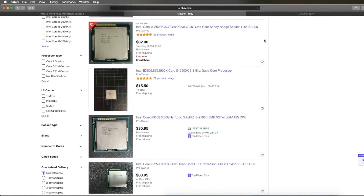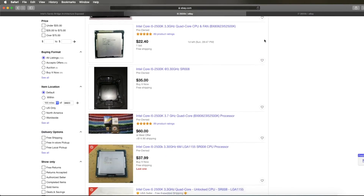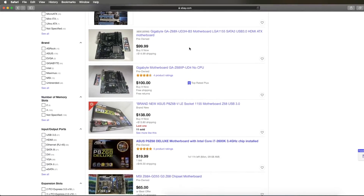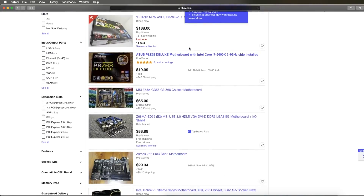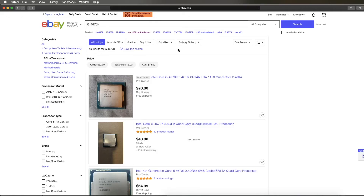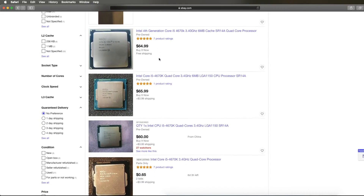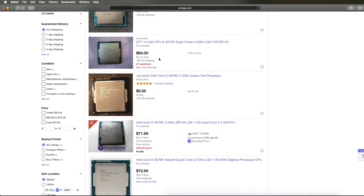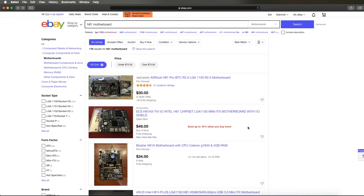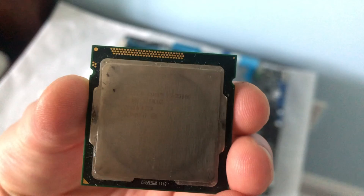If seeing this video has made you want to go out and buy a 2500K, I would say you're not thinking the wrong way. However, you'll still need to buy a motherboard to do an overclock and a high-end cooler to hit higher frequencies, and at that point I'd really recommend Intel's 4th Gen instead. Although the CPUs are more expensive and slightly worse at hitting higher frequencies, the IPC and the memory controller are much improved. The motherboards are much more reliable, more plentiful, and often cheaper.